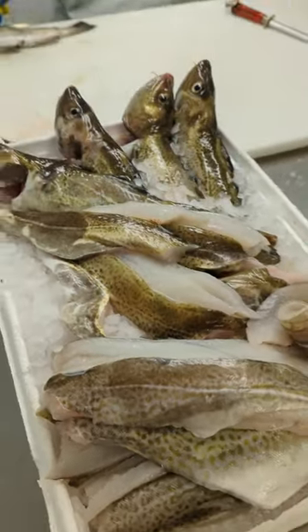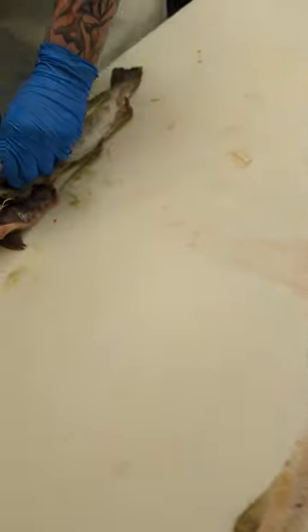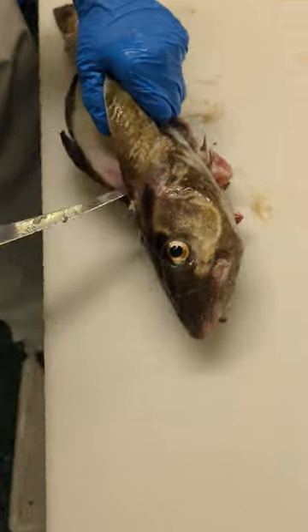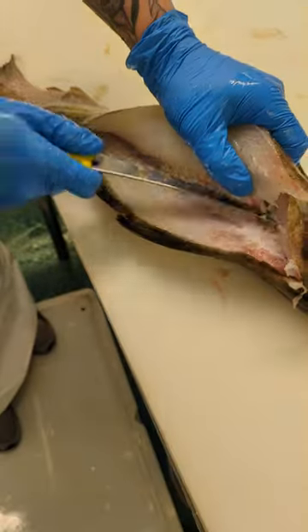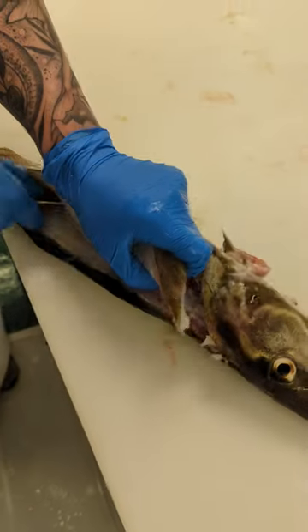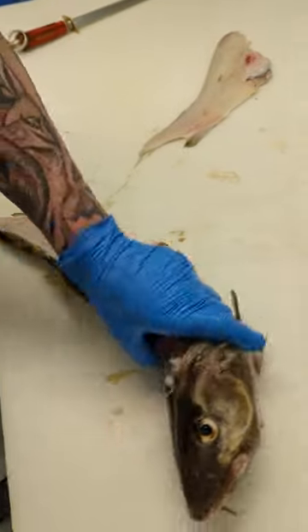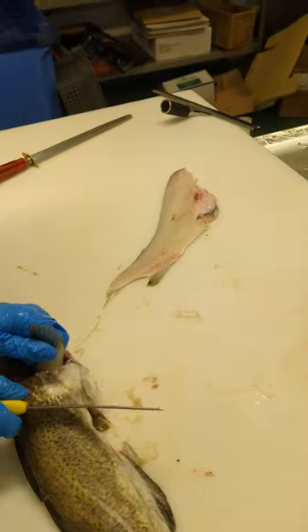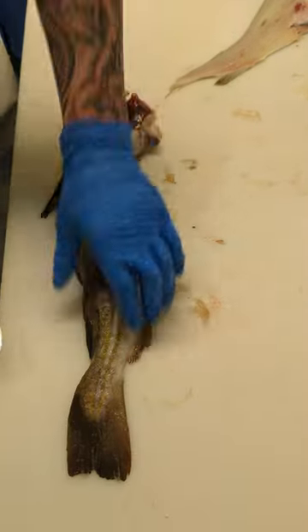So we're just filleting a few off here now, ready for going into the counters. Hayden's here filleting some fish off. We've got one there. So he's going to take a couple of fillets off, leave them with the skin on and pin-boning them. He's got one fillet off there now, and he's just taking the other fillet off now.